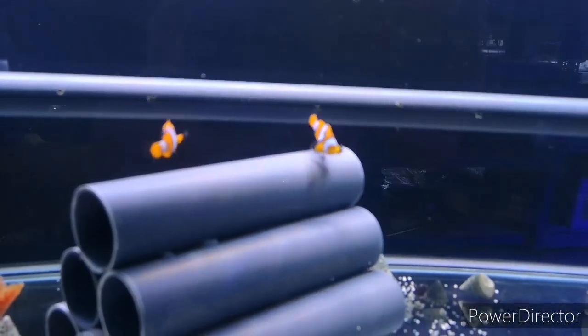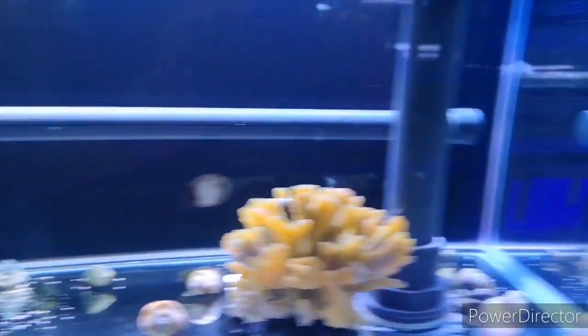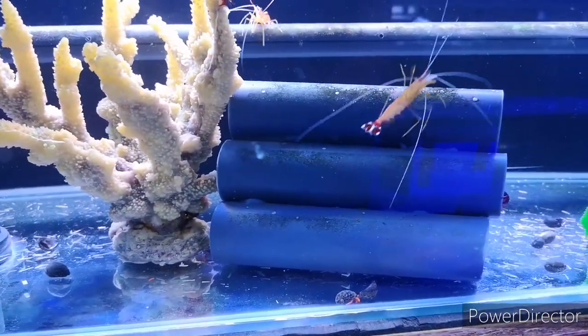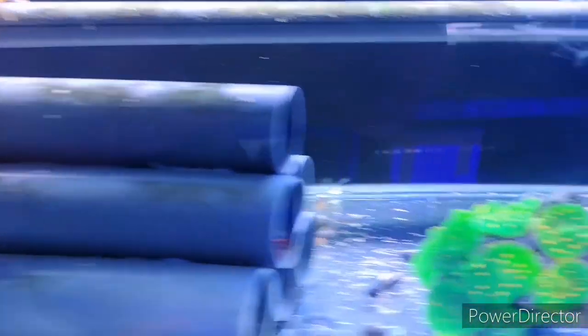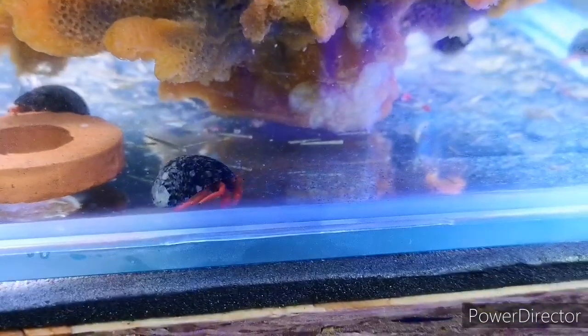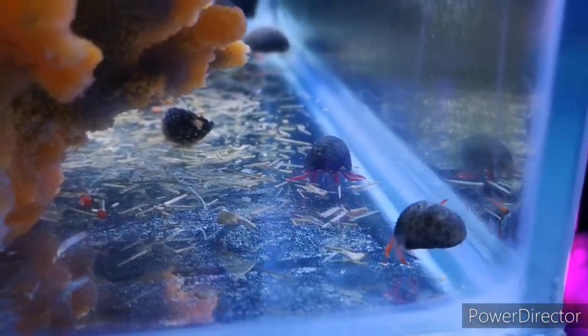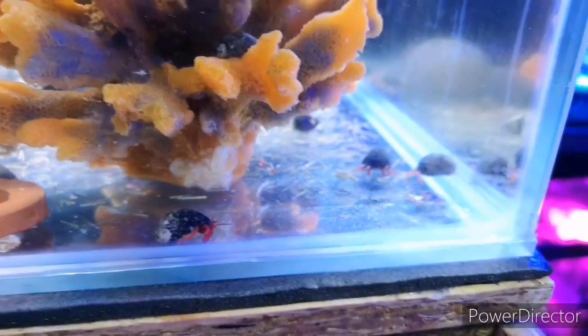The last invert tank — gorgeous colours. We've got cleaner shrimp and scarlet red-legged hermit crabs. They literally go all over the place, great for grazing on little bits of algae and any uneaten food, and not too aggressive either.